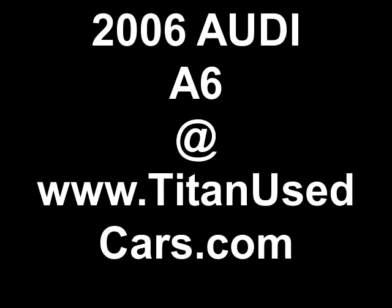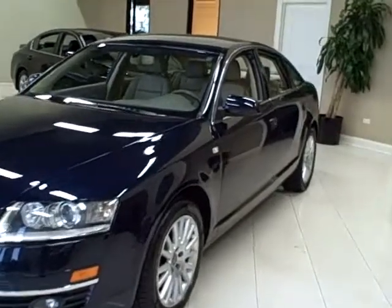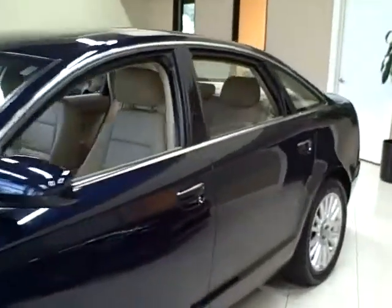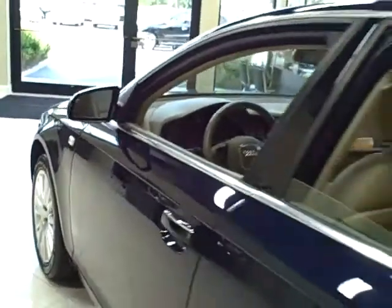This 2006 Audi A6 is available from Titan Auto Sales. It features a beige leather interior wrapped in a night blue pearl effect exterior.